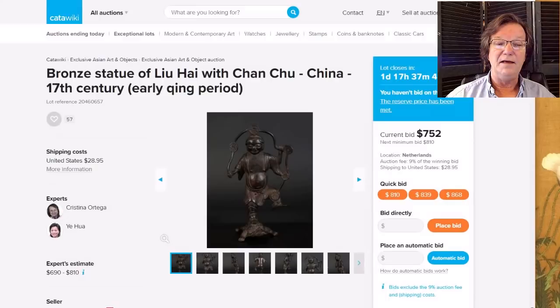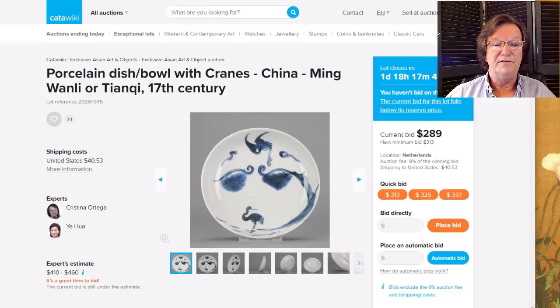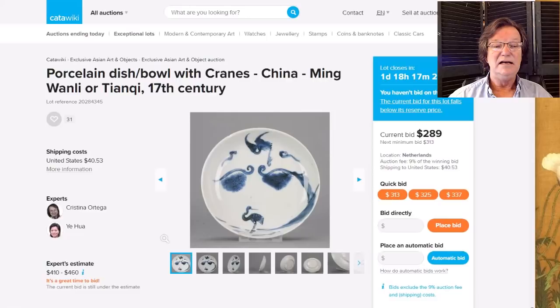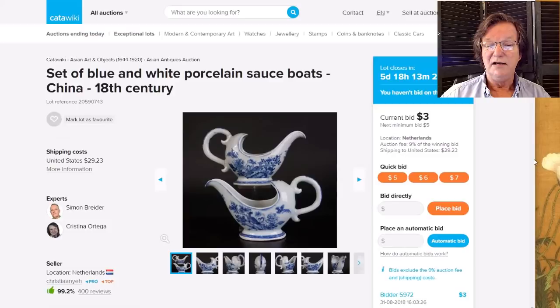There's also a very nice famille verte plate, 18th century, only up to $69 — we'll see how that does. And a very pretty Tianqi or Wanli bowl, a small shallow bowl with stylized pine trees coming from both sides, a heron on the ground, and one ascending — up to $289. Another 18th century probably Kangxi plate is only up to $4 with five days to go, so that'll be in the newsletter. And a really nice pair of export gravy boats in Western helmet-shaped cream pitcher forms — very nice, only up to $3 so far, but worth a good look if you collect export.